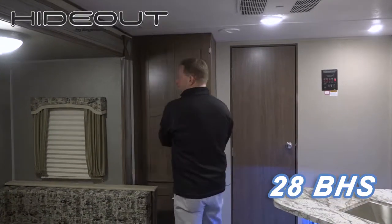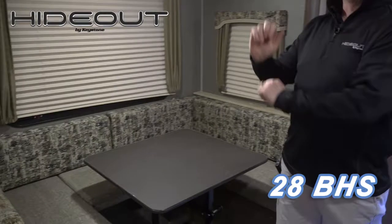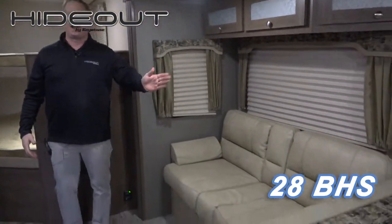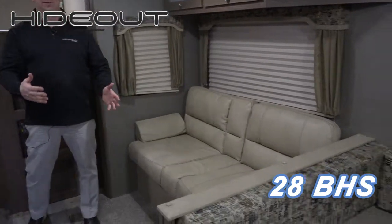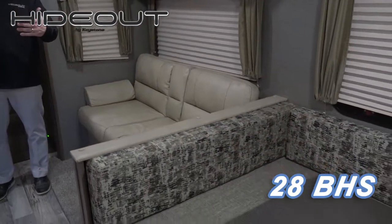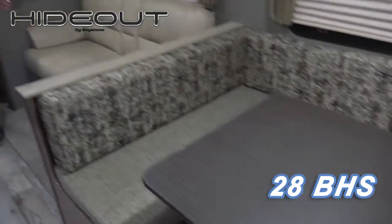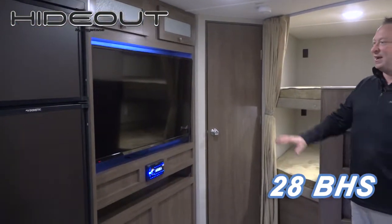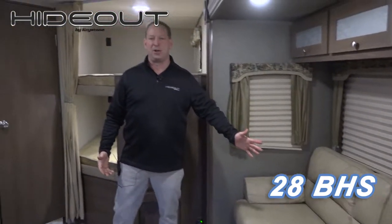In addition to that, we flip-flopped our sofa and our dinette. The dinette is in the kitchen area, which makes sense. But more importantly, people are sick of looking left and right at a TV. Now you have a 50-inch TV right across from your sofa for your viewing pleasure.